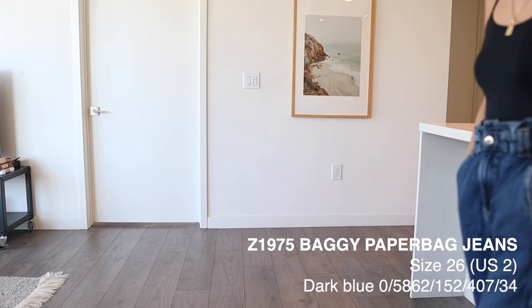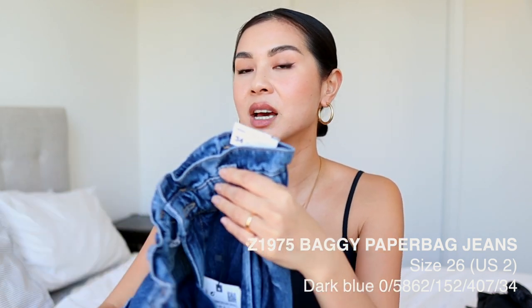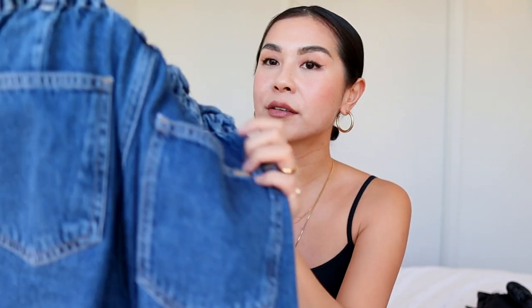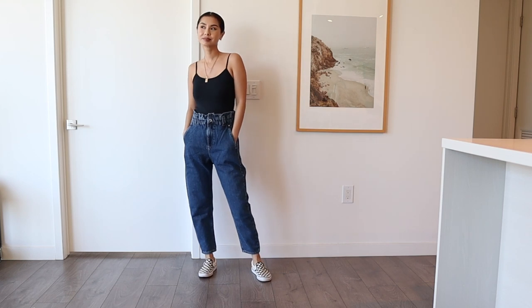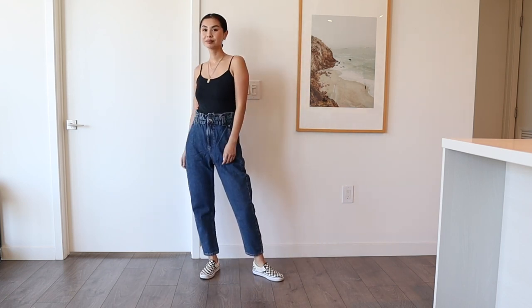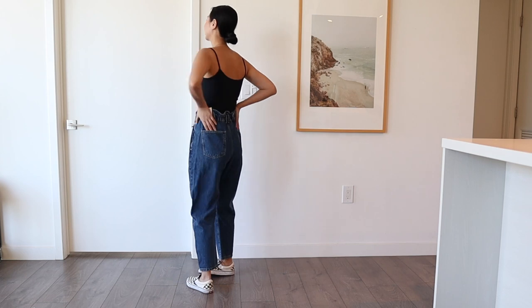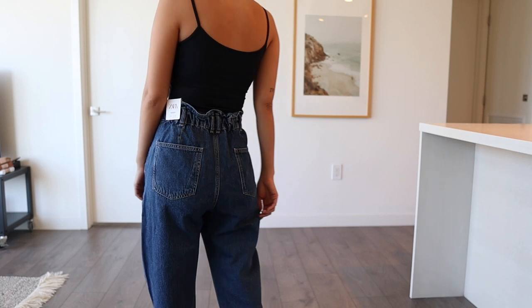These are a medium-toned blue pair of jeans — they fit really baggy and have an elastic waist with belt loops. They have two side pockets and a detail that comes down the back. I love doing these hauls because this is the type of jeans I probably wouldn't buy on my own, but because I was getting as many styles as possible I gave these a try — and I'm so glad I did because I actually ended up liking them a lot more than I thought. They're so cool and I love the fit and how comfy they are.